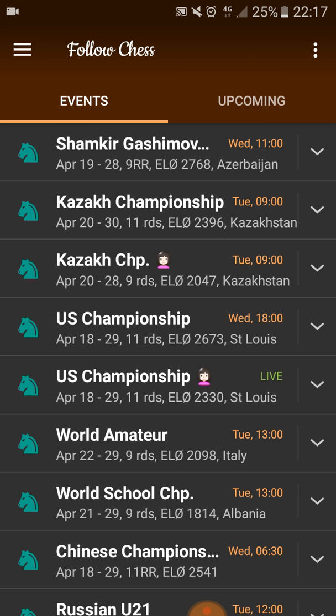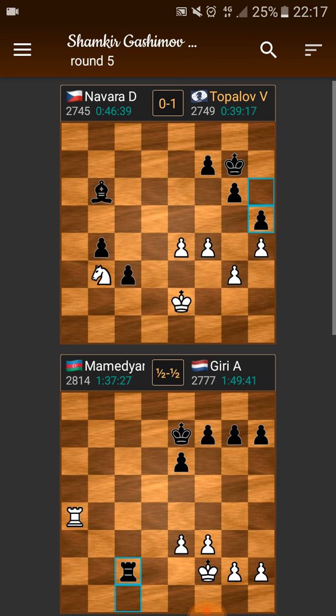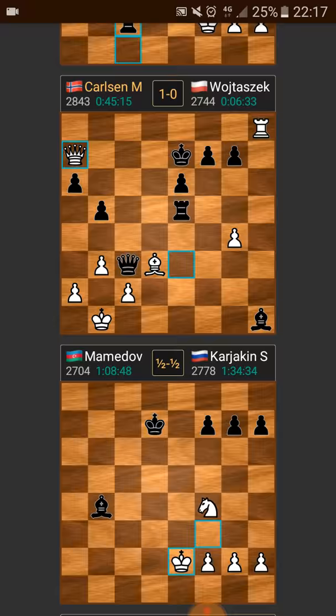I am going to look at Shamkir now, so I would just press on Shamkir Kasimov. What will happen is I will get the games from today. We see that Topalov won his game, Mamedyarov and Giri drew, Carlsen finally won.